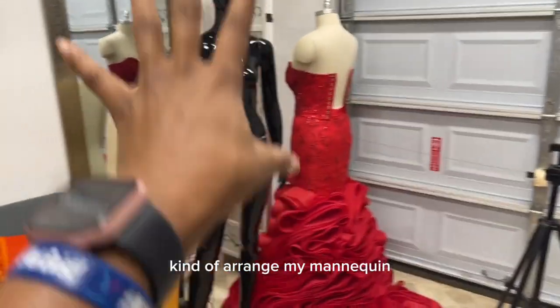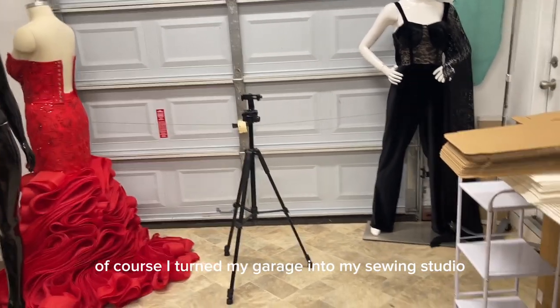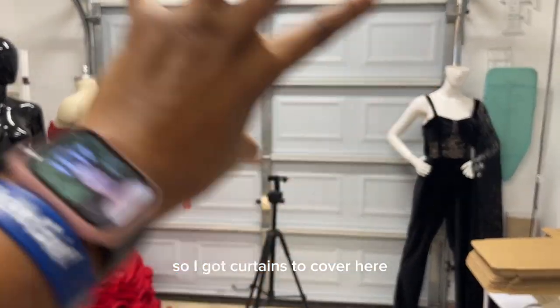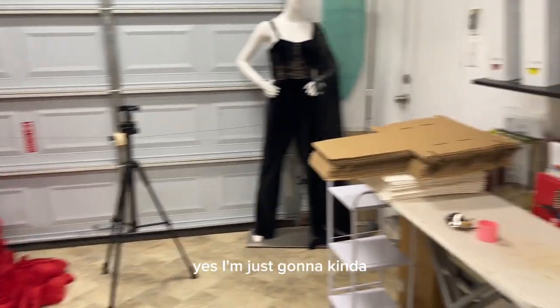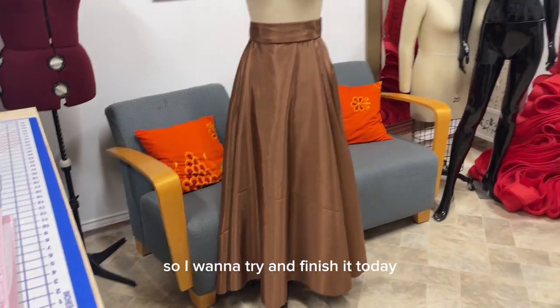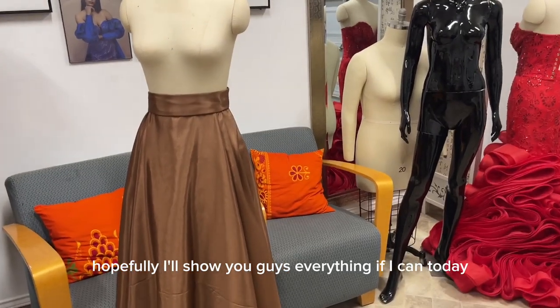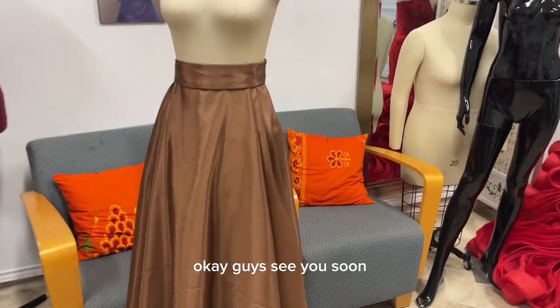I need to arrange my mannequins too. I turned my garage into my sewing studio, so I got curtains to cover the garage area. I'm just going to put things back in place. I'm also working on a dress and I want to try to finish it today — I'll show you guys everything if I can. See you soon!